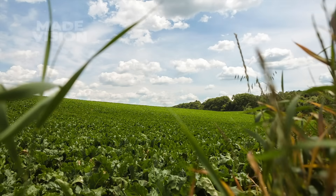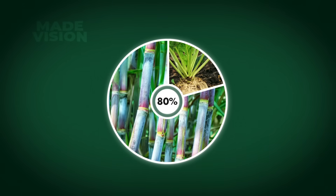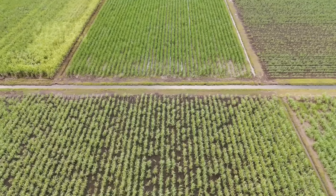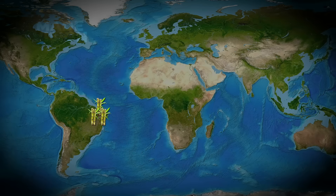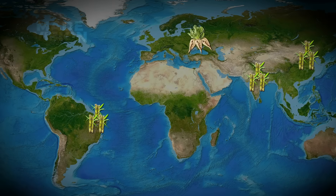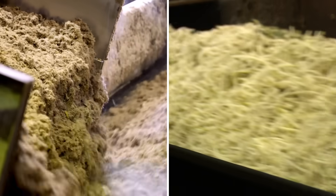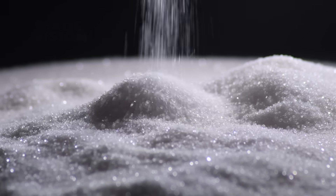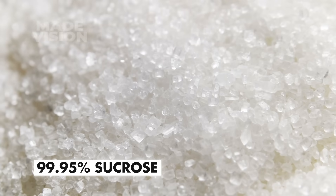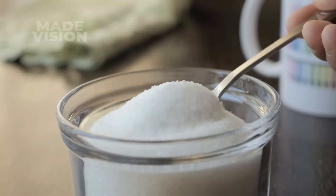Around the world, virtually all granulated sugar originates from just two primary crops — sugar cane and sugar beets — with cane supplying close to 80% of global production. Sugar cane is a true tropical grass, thriving in hot, humid climates closer to the equatorial belt, whereas sugar beets grow best in milder temperate regions. Even though cane and beet sugars start from different crops and have different processing methods, their end product is virtually identical: a clear crystalline granule composed of 99.95% sucrose, leaving only tiny variations in trace minerals that most consumers would never notice.